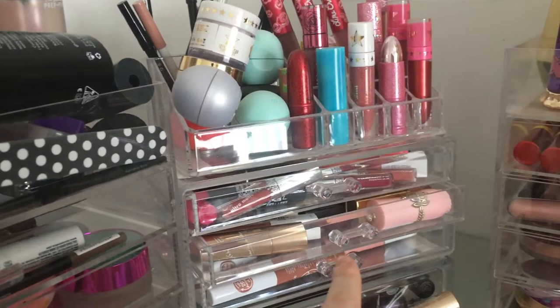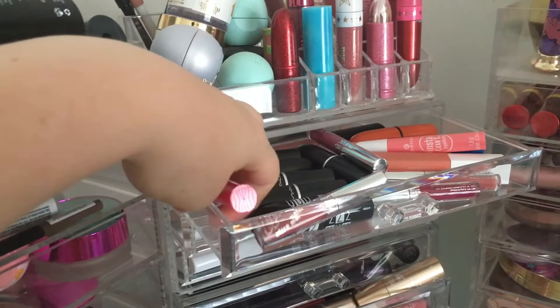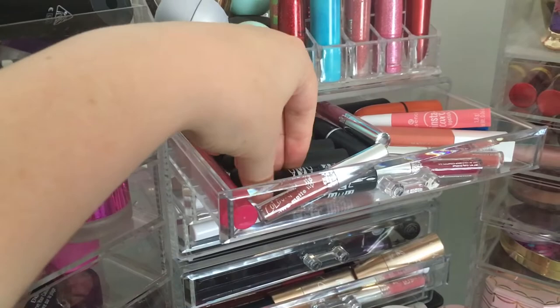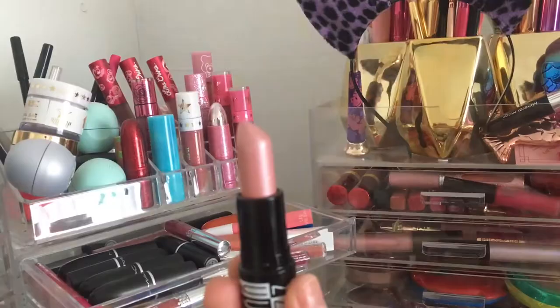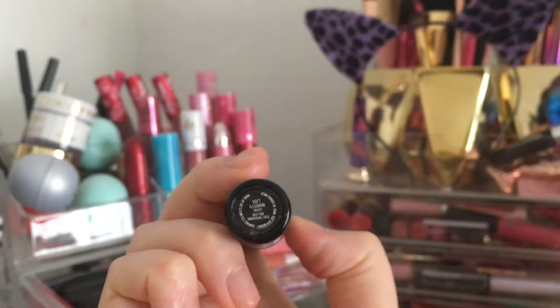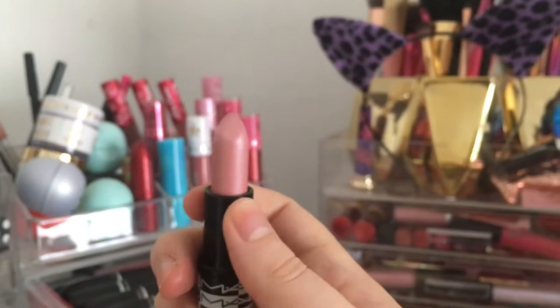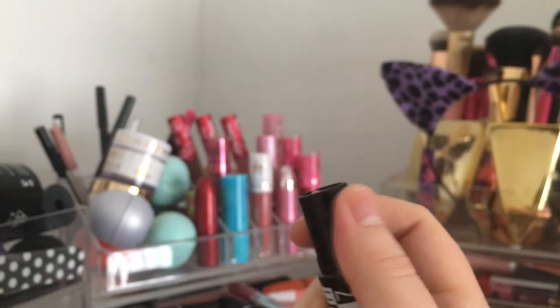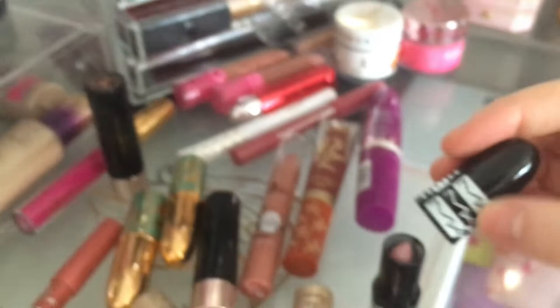I'm going to go through everything and start with what's inside rather than the stuff on the side, because the side stuff is pretty much new anyway. In here we have predominantly MAC. I did start with a system where certain colors were together — pinks, dark pinks, nudes — but it got out of control. This is from the D Squared collection by MAC, called Soft Illusion.